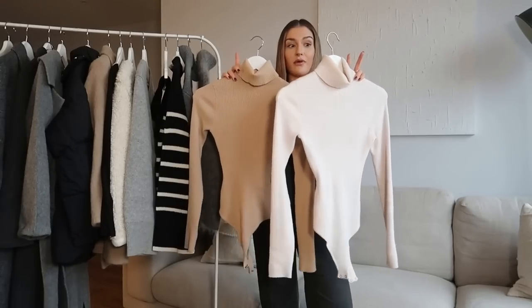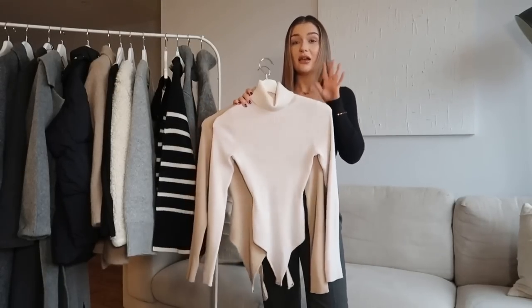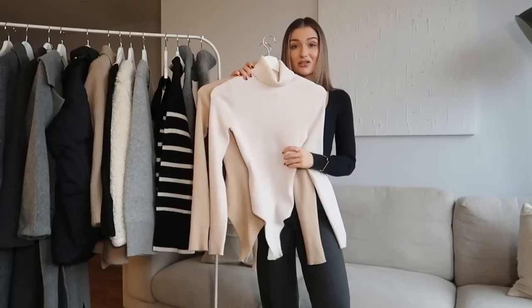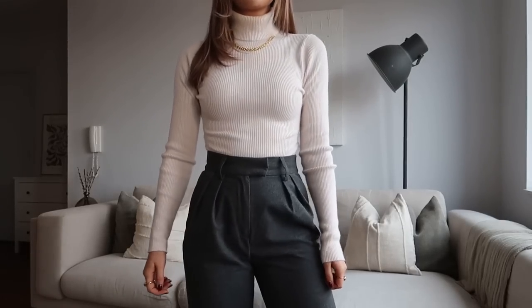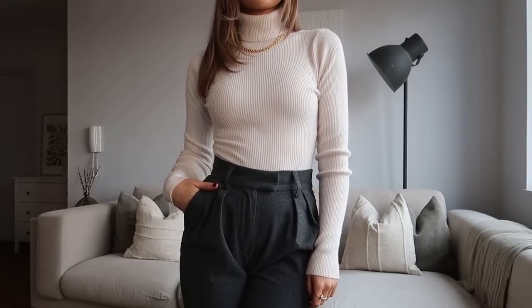Moving on to some knit basics from Abercrombie, who currently have 25% off across the website. They do amazing basics and these are no exception — literally the softest material ever. I've been wearing these non-stop since I got them and I'm thinking about ordering in black as well because they're just such a handy basic. They are quite tight fitting. I have them in cream and beige and there are so many ways to wear them — they form a really great base layer for winter outfits. I love the roll neck too, so super cosy.